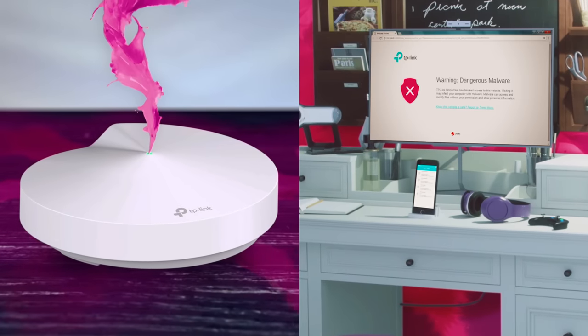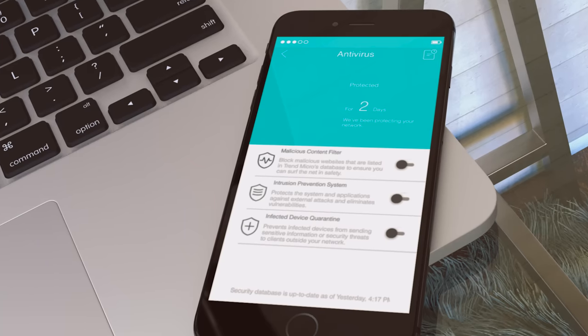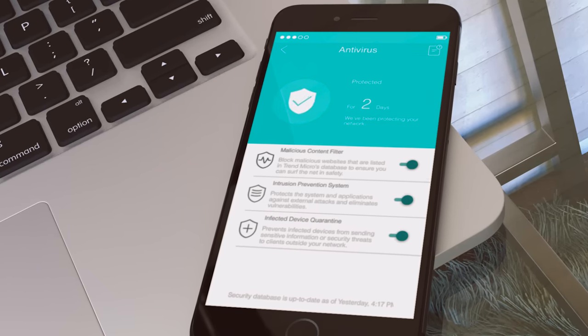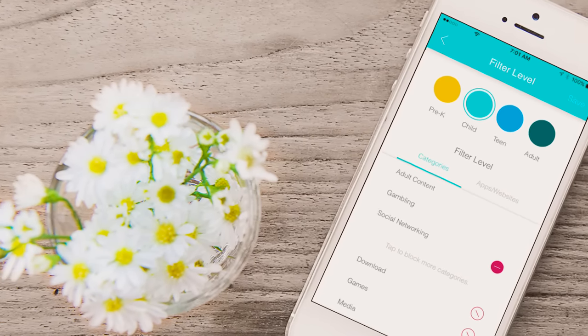Deco has the most comprehensive security of any whole home Wi-Fi system. TP-Link Home Care protects every connected device with antivirus and powerful parental controls. You can even set time limits, filter content, and pause the internet.